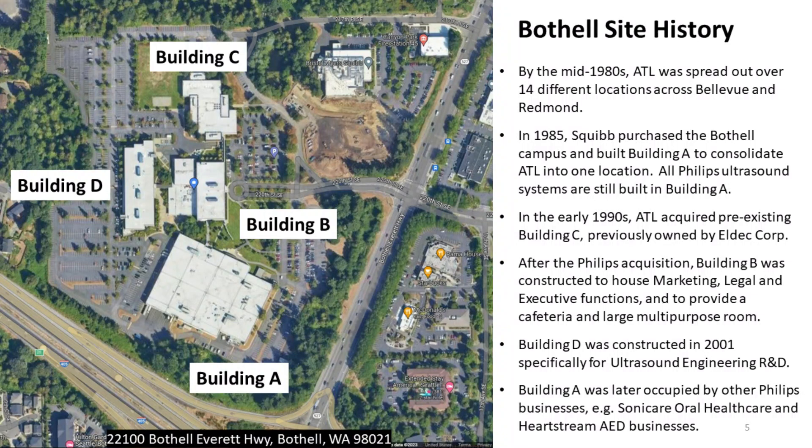By the mid-1980s, ATL was spread out over 14 different locations across Bellevue and Redmond, creating a logistical nightmare. So in 1985, Squibb purchased the Bothell campus and built Building A to consolidate ATL into one location. All Philips ultrasound systems are still built in Building A.